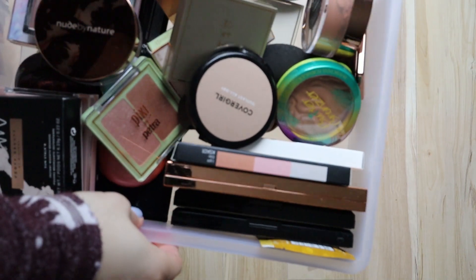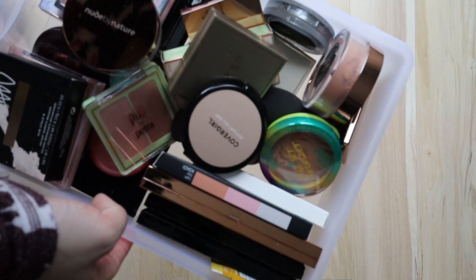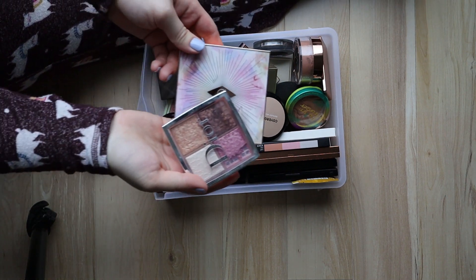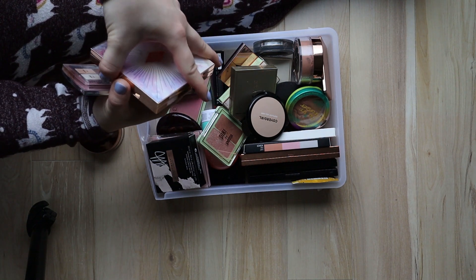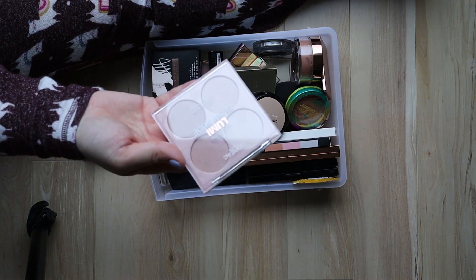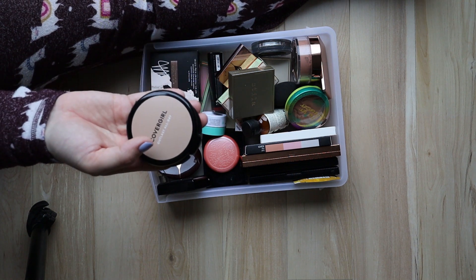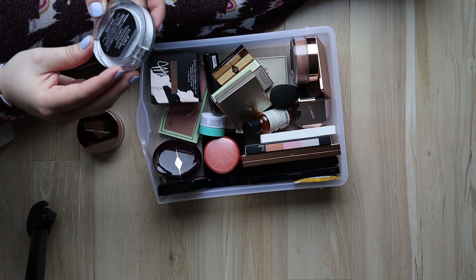Besides lip products, the other major thing I've collected is bronzers and powder highlights — this one needs to be cleared out. Two I'm obsessed with: the Dior backstage glow face palette, and another I was recently gifted — these are keepers. Getting rid of one I didn't think was that great. I like this nice little duo. My CoverGirl powder — I like not spending too much money, keeping that, really nice. Picked up the Butter Bronzer everyone talks about — keeping it to try out.